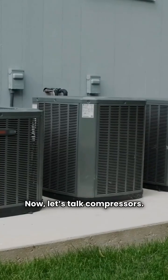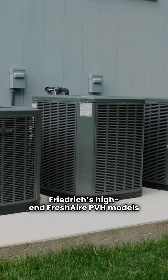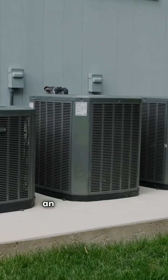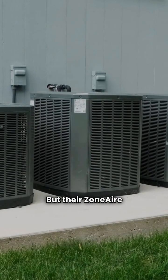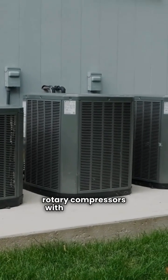Now, let's talk compressors. Friedrich's high-end Fresh Air PVH models feature a modern inverter compressor, boasting an EER of up to 11.5. But their Zone Air Premier units use older rotary compressors with an EER of 10.4.